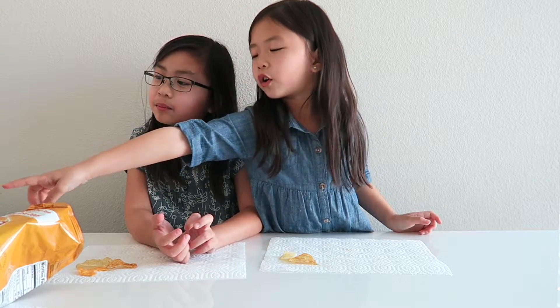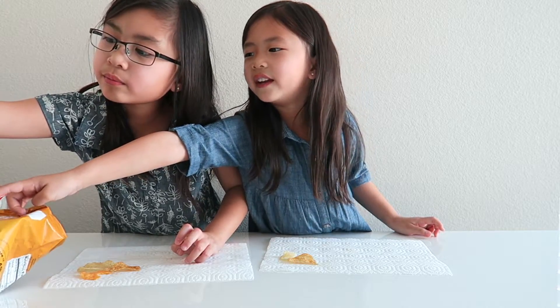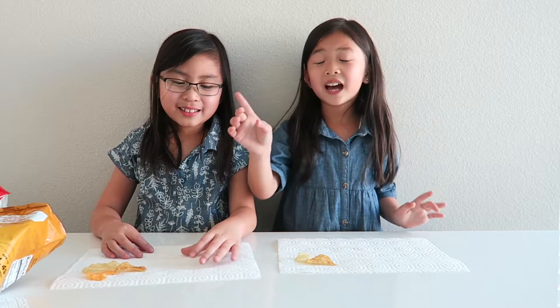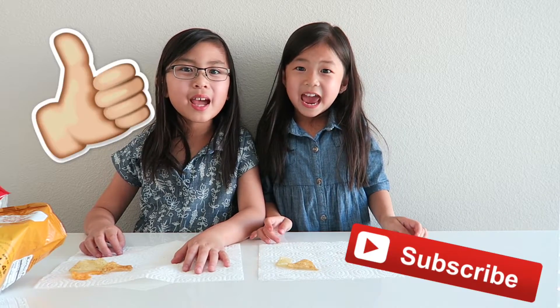So out of the six, my favorite is either honey barbecue or lemon. Out of six, I like lemon, then cheddar and sour cream, then honey barbecue, then Flamin' Hot, then smoked Gouda and chive, and then cream barbecue last. That Gouda one was so nasty. Okay, I think that's it for today's video, guys. Thank you so much for watching — be sure to like, comment, and subscribe. Bye!